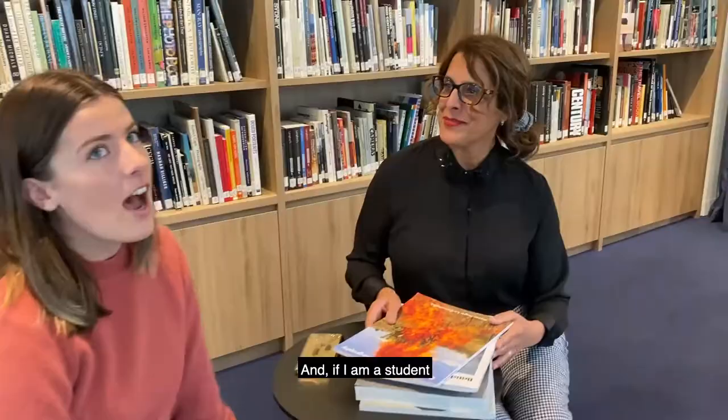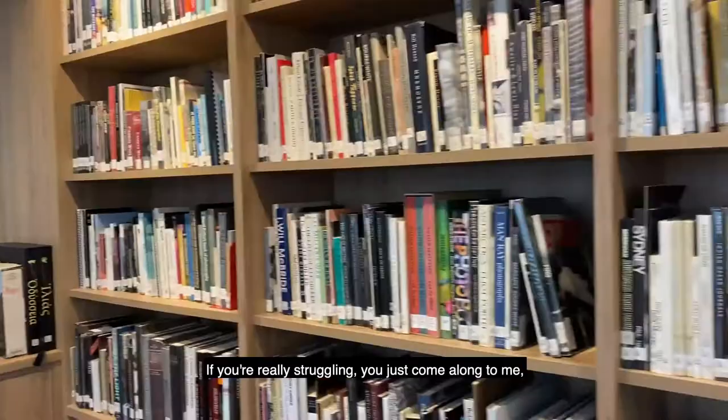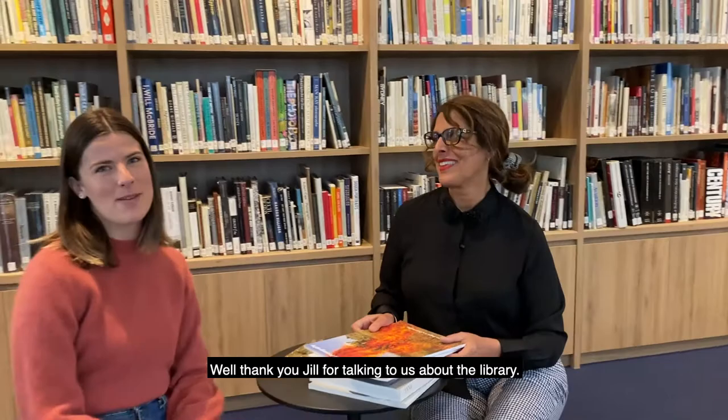And if I am a student and I cannot find a book that I need, what do I do? If you're really struggling, you just come along to me, let me know the title and author — it's my challenge to find it. You really look after the students. I'm trying my best. Well, thank you Jill for talking to us about the library.